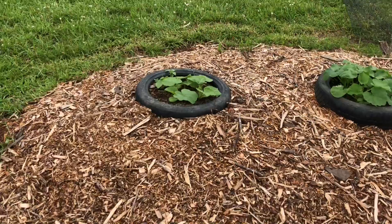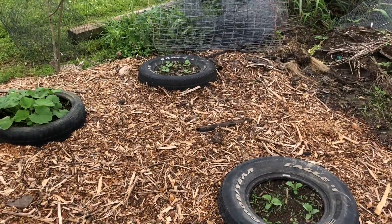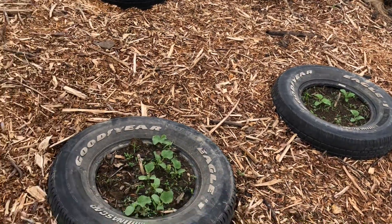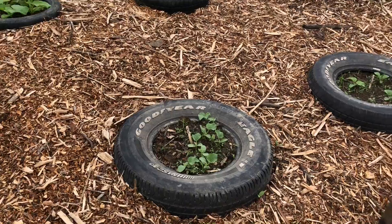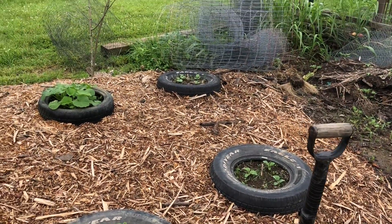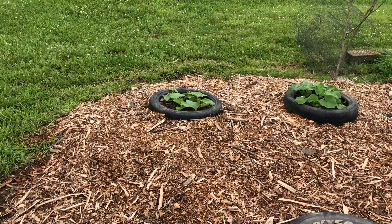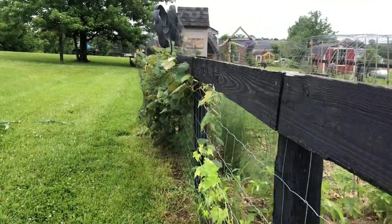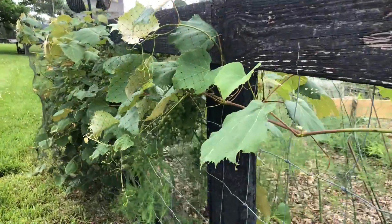We have pumpkins and melons and cantaloupes, and two of our grandsons helped us with doing this. They had a pretty good time doing it and they really enjoy seeing their stuff grow. Around the corner, I want to show you this right down here — this is something that reminds me of my other grandmother.